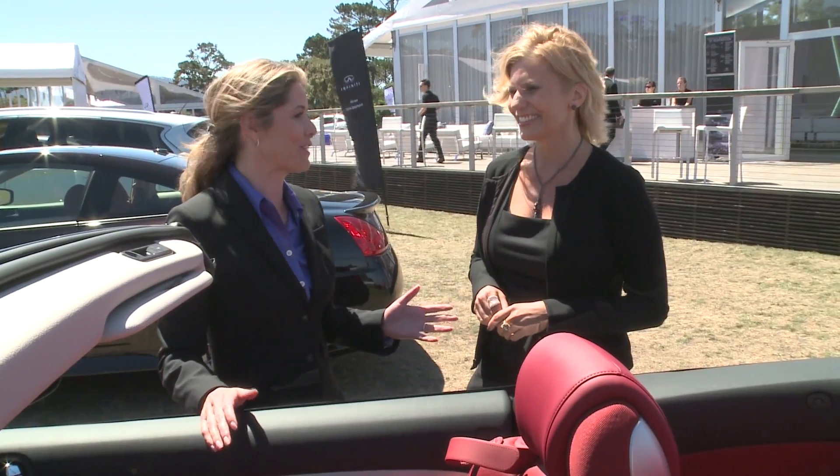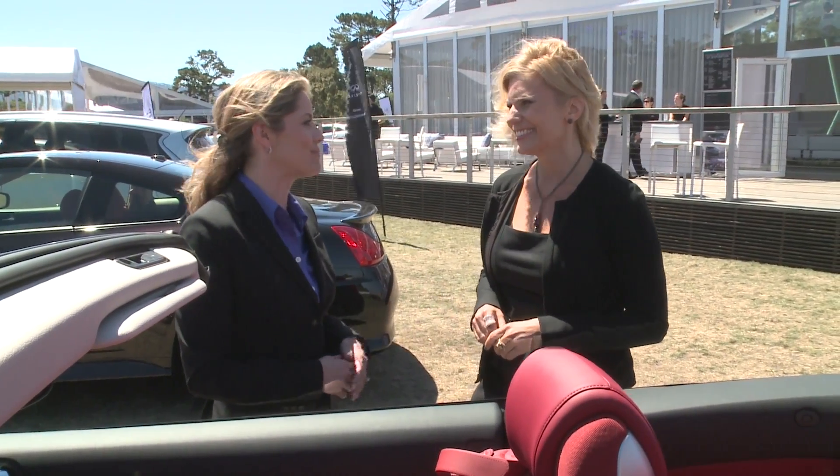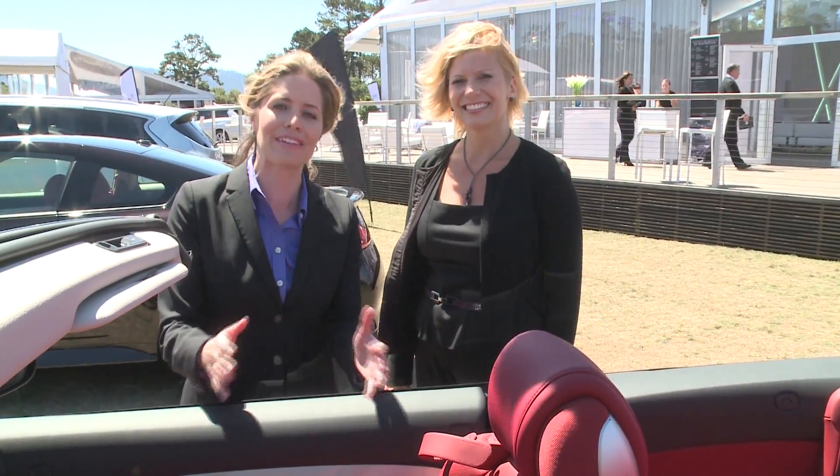These are just two pretty special cars. Thank you so much, Natalie, for taking the time to show us around the Q60 IPLs. If you want to learn more about these cars or any of the cars in Infiniti's lineup, make sure you go to infinityusa.com, or for more videos, check out youtube.com/infinity. Thanks for joining us.